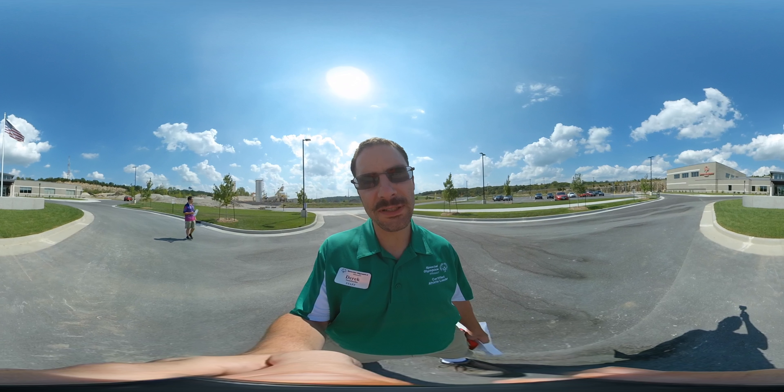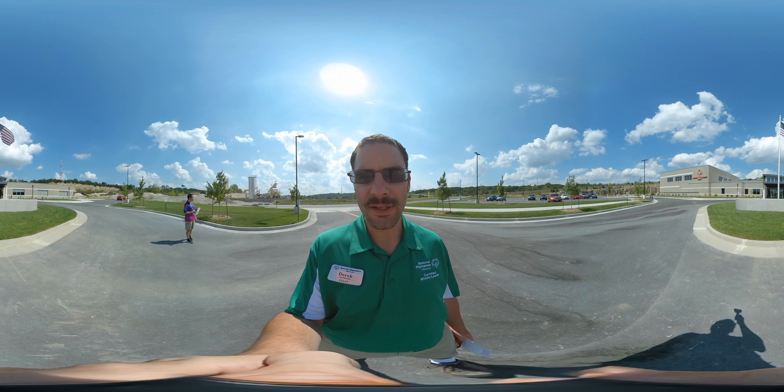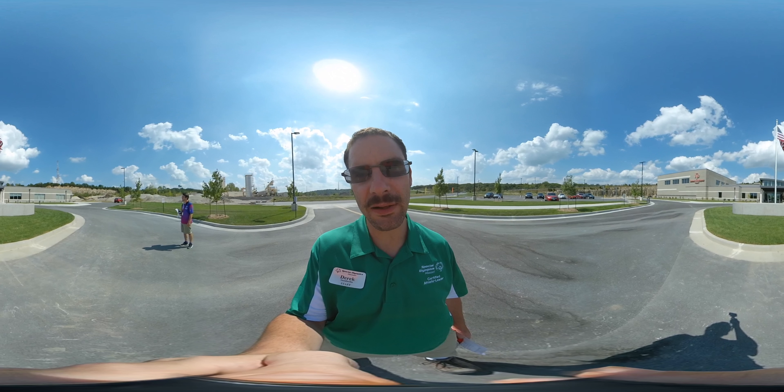Don't worry about the guy who's inside of me — he's just here for technical support, really. So you can click and drag away from me until you face the campus. I will give you a few seconds to do that.